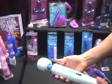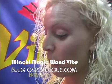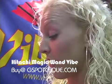Hitachi is one of our most popular massagers. We are the main distributor in the U.S. for Hitachi.